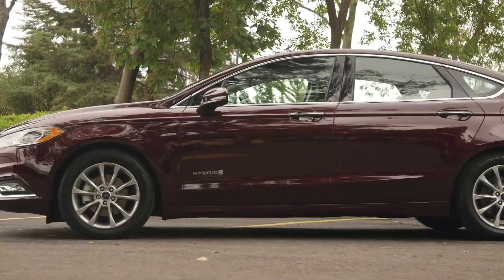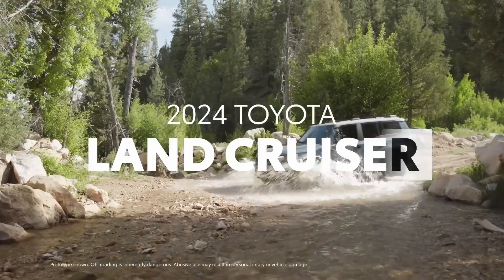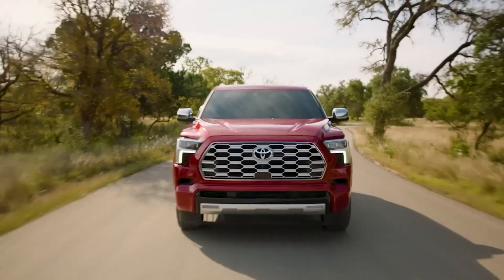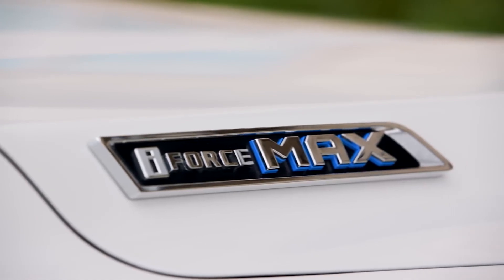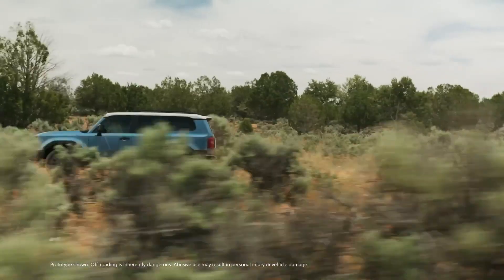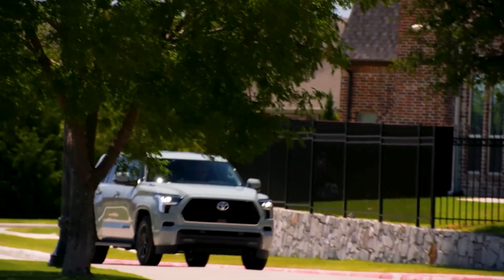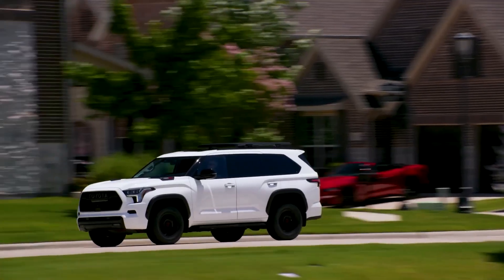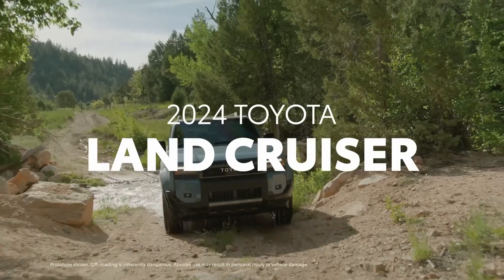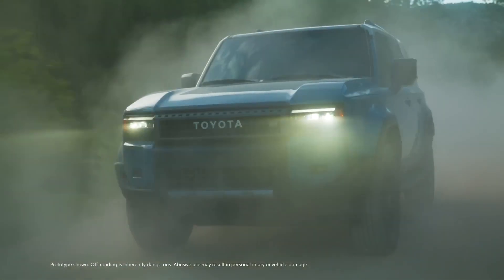However, Ford isn't the sole protagonist in this saga of innovation. Toyota, a stalwart in the automotive realm, remains steadfast in its dedication to internal combustion engines. Chairman Akio Toyota's bold assertion that battery electric vehicles won't surpass 30% market penetration underscores Toyota's unwavering belief in the enduring relevance of traditional engines.